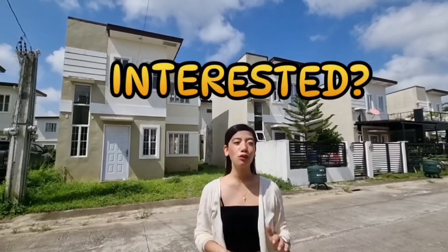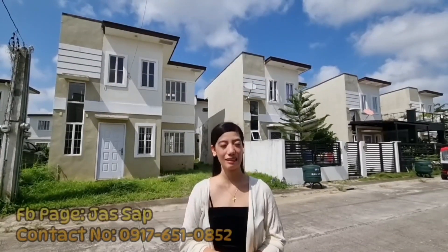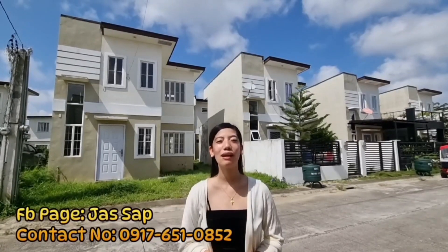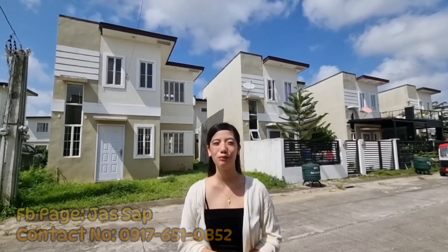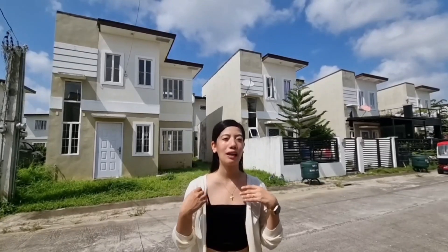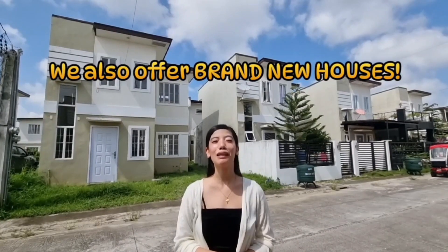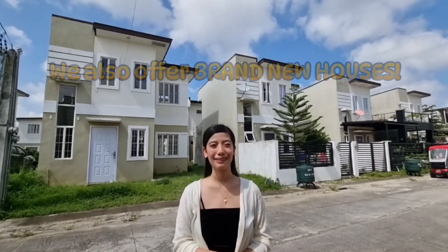Kung interested po kayo to view or rent this unit, you can contact us at my FB page, JASAP, or at 0917-651-0852. Sobrang ganda po ng community dito. And kayo naman po ay unit owner na gusto niyong ipa-rent or ipa-lease yung house niyo, you can contact us also. And kung gusto niyo naman po ng mga brand new houses, pwede niyo rin po kami contact — dahil meron din po tayo mga brand new houses. Thank you for watching. Bye, God bless.